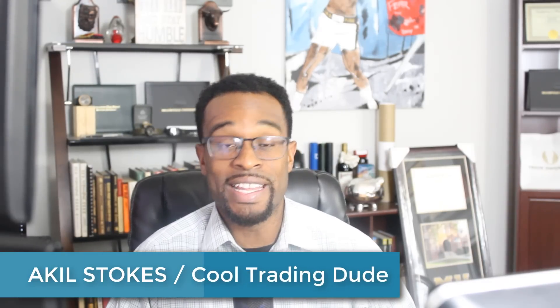Hey traders, welcome back to your favorite time of the week, the release of the Forex Market Preview. If you guys are new, my name is Akil Stokes. I'm the Chief Currency Analyst and Head Trading Coach over at TradeEmpowered.com.